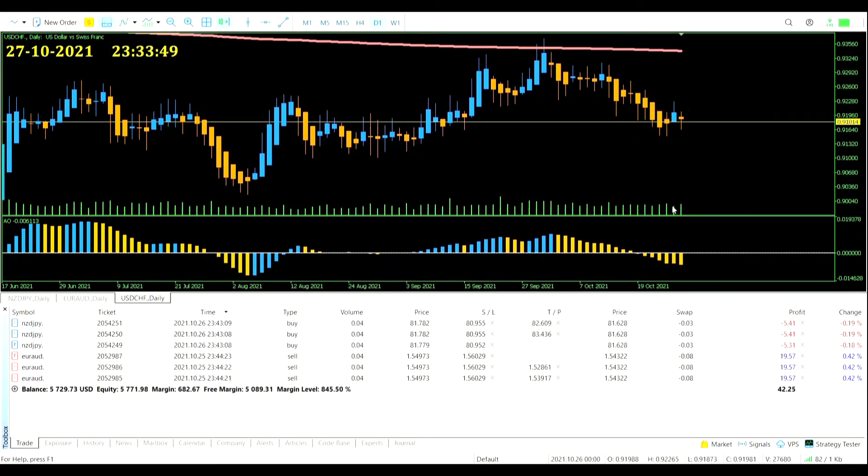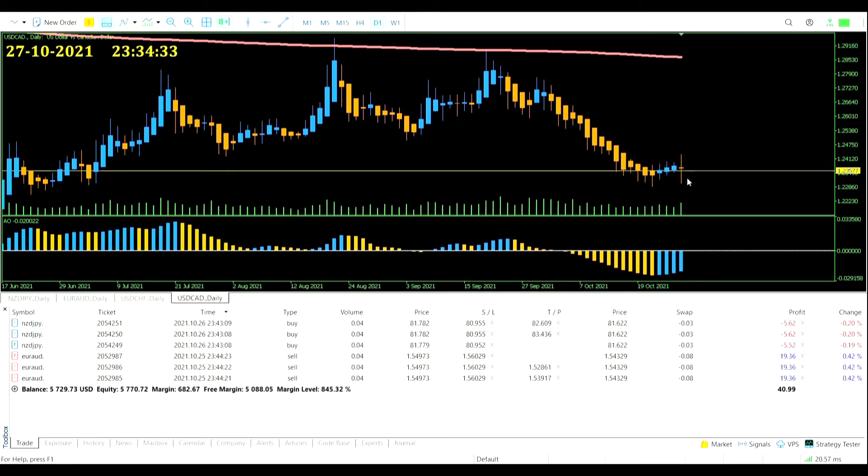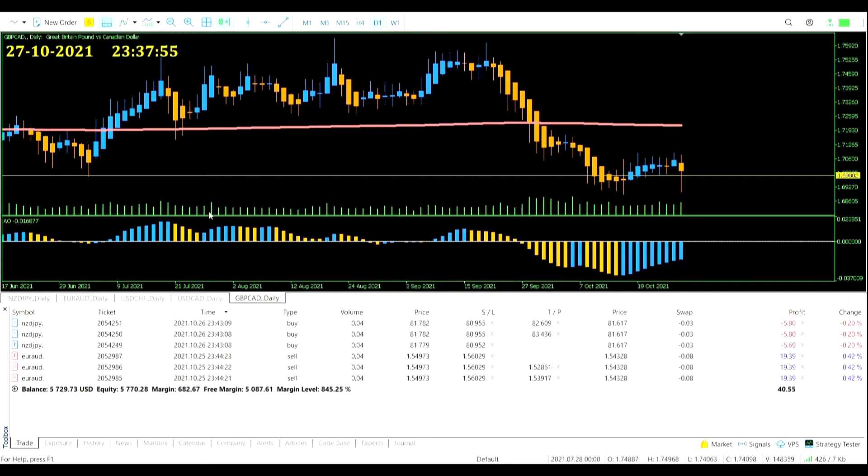USD/CHF is giving us a sell signal — price below the average, Awesome Oscillator below zero, candle turns orange. Not a big one, but we could consider it a starter candle. We can get in this one because we've finished both the Swiss franc trade and the US dollar trade. USD/CAD is giving a sell signal as well, even less convincing to be fair. And GBP/CAD is giving us a sell signal — perfect. All the signals lining up, so we forget the USD/CAD and get into two new trades: USD/CHF and GBP/CAD.